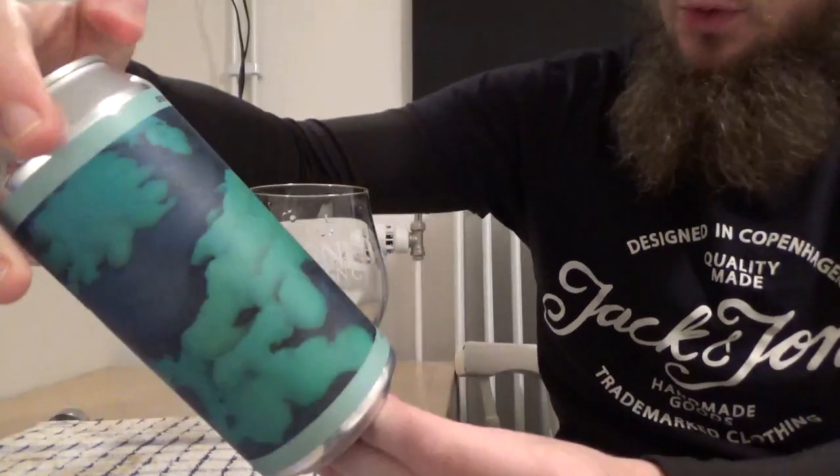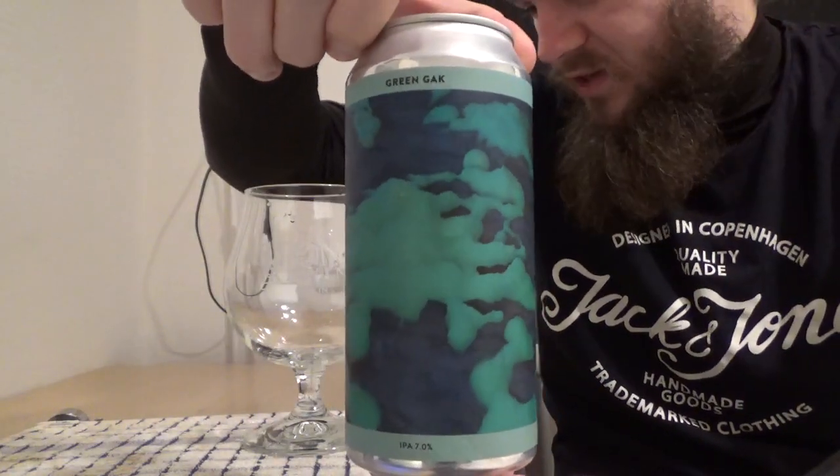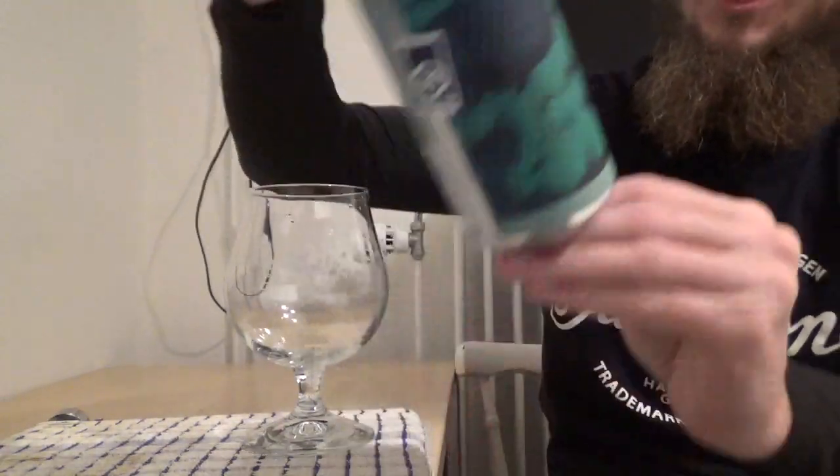Hi guys, James at Rampant Lion Reviews again for you today with another beer review. For this one we are going to cross the Øresund to Denmark once again and we're going to revisit one of my favourite Danish craft breweries. So for this review we are going to return to Gamma Brewing Company, who are of course known for their New England IPAs, and we're going to have a little look at the Green Gak which comes in at 7% ABV.